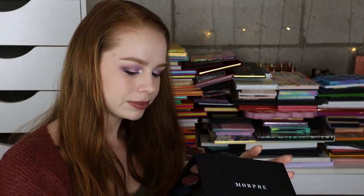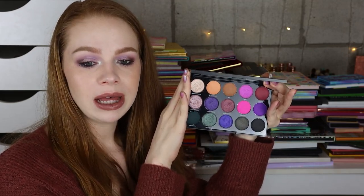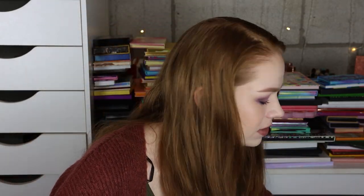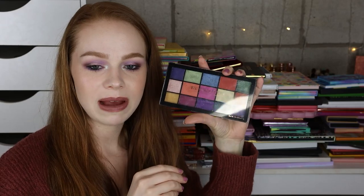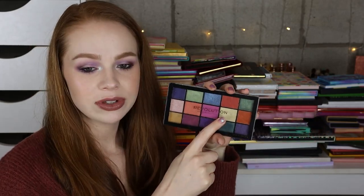Next I have another Morphe palette — this is the 15S palette. I thought this color story was pretty, but even though I like the mattes, the shimmers were definitely lacking for me, so I'm going to declutter that. Next I have another Makeup Revolution palette which I'm going to declutter — this is the Reloaded Passion for Color. I did like some of these shades and I remember using them and doing quick looks, but I just have things I prefer more.